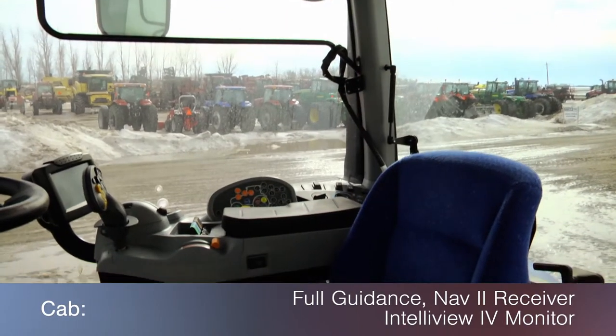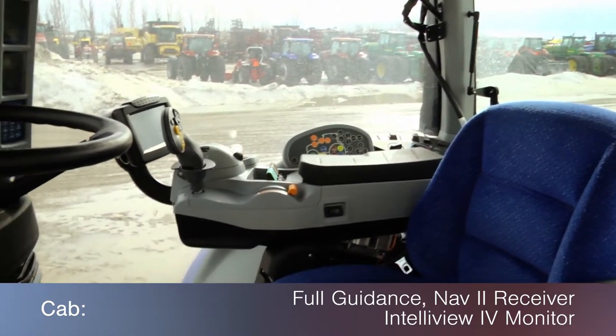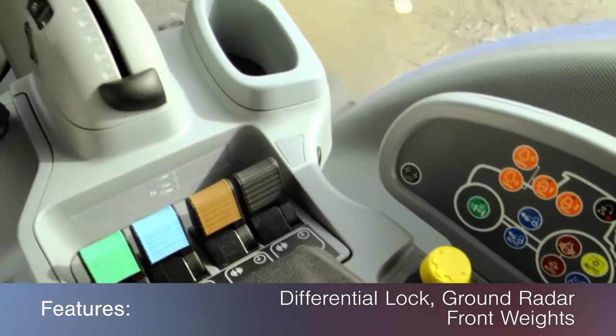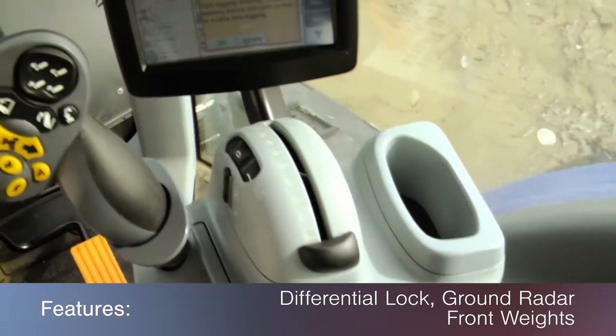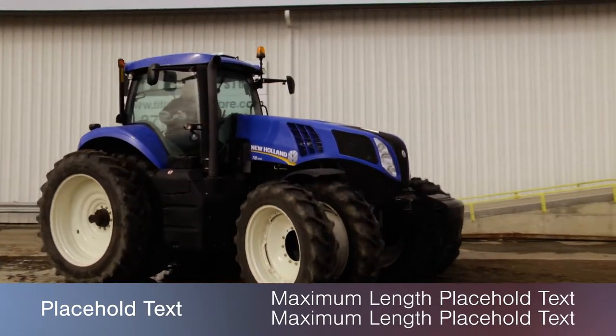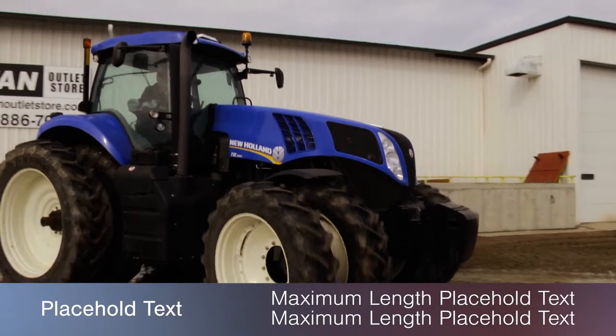The cab features full guidance with a NAV-2 receiver and Intelliview 4 monitor, along with 360-degree HID lighting, beacon light, and electric mirrors. This T8390 also features differential lock, ground radar, and front weights.